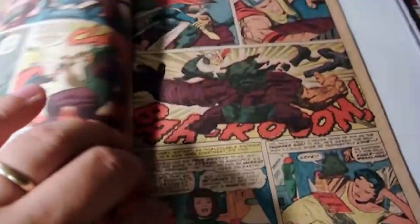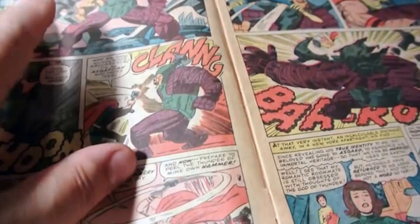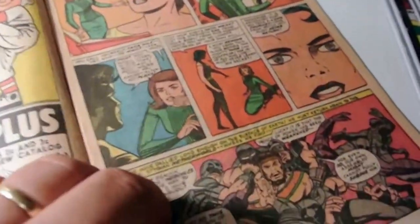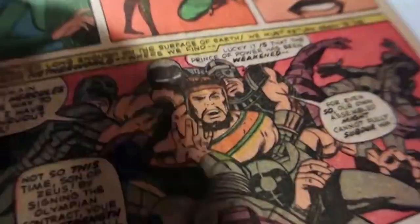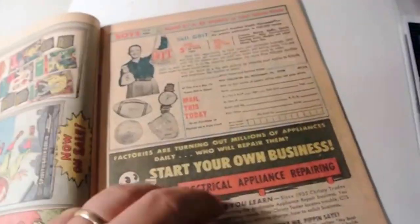Thor grew on me when I got back into comics. I started picking up some Silver Age Thor and man, the artwork is amazing - the action, the panels. Look at the artwork in this - Kirby's just amazing. Yeah, Hercules down there. Love the action, amazing panels. Doesn't get any better than this, guys. Not bad for a buck.